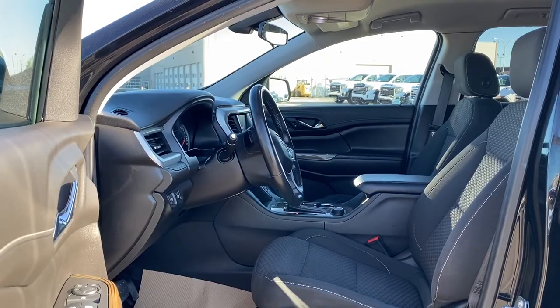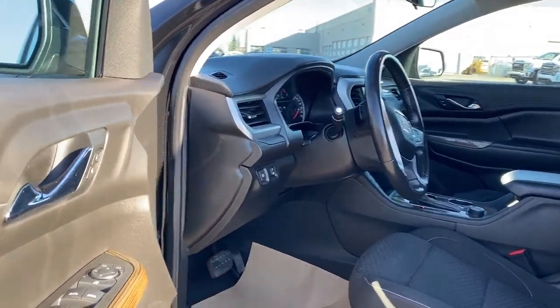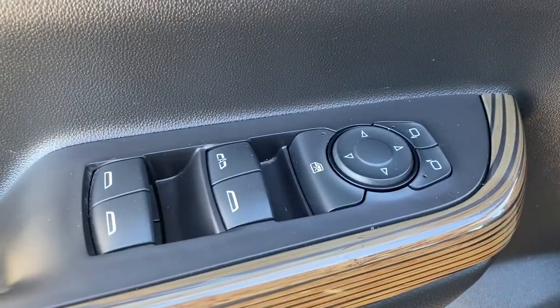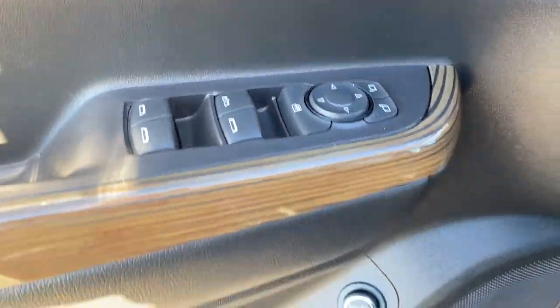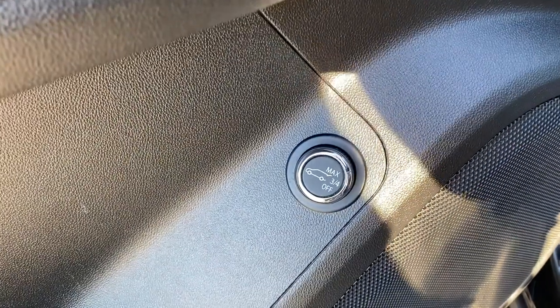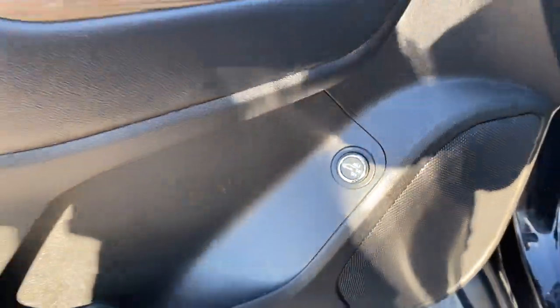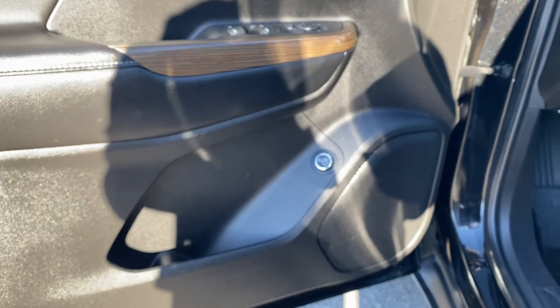We're gonna start by taking a look inside the front of the Acadia. The driver's door has power door locks, power windows, power side mirrors, the child lock button, the power lift gate where we're able to set the opening to maximum, three-quarters, or turn it right off, door storage and a door speaker.